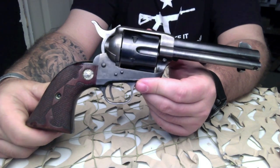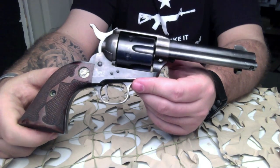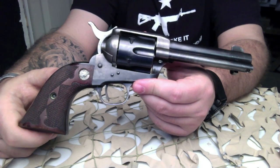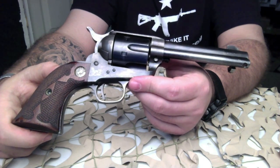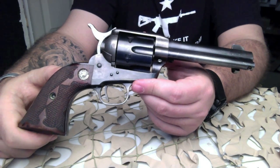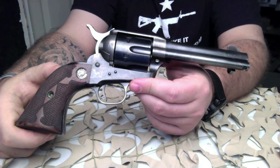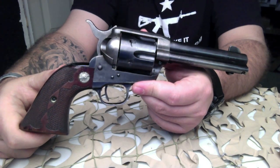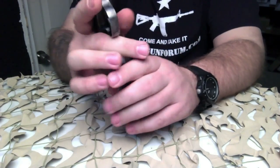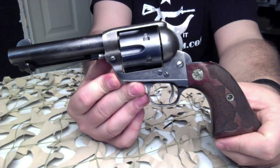This one has period walnut pattern grips. Colt entered the .357 market to compete with the Smith & Wesson Registered Magnum. Colt made the cylinder with special heat-treated steel and marked it with a star on the cylinder, which this one does have. This is probably about as scarce as you can get in a Single Action Army.